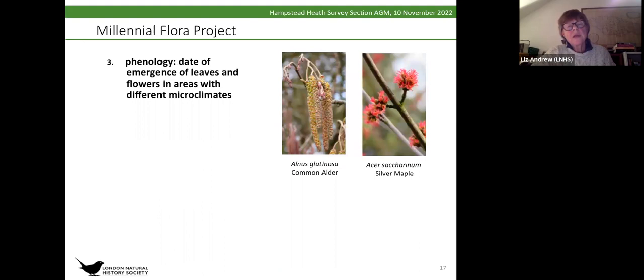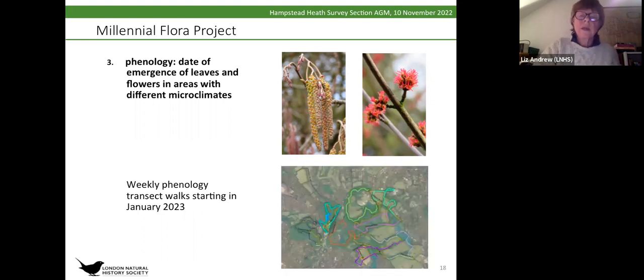We're also going to start next year looking at the phenology. The plan is to have weekly transect walks, getting volunteers to walk a route — there are quite a number of them on the map, which were the transects used in a nesting bird survey a couple of years ago. Volunteers can choose which route they want and log the appearance of leaves and flowers as they go around.